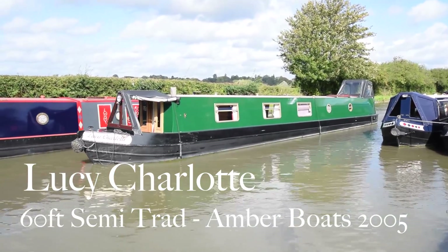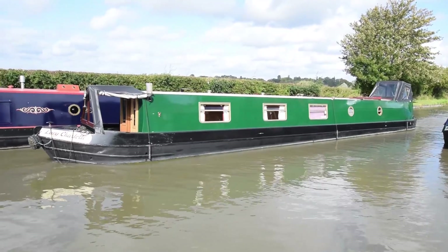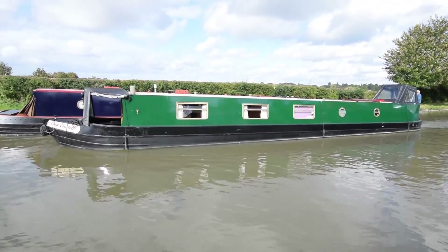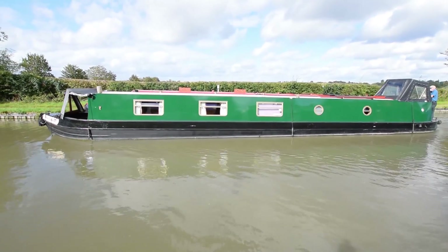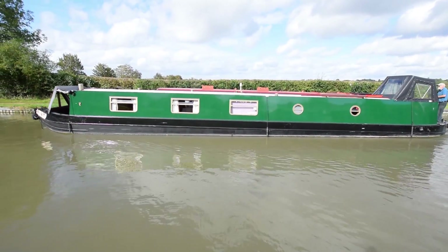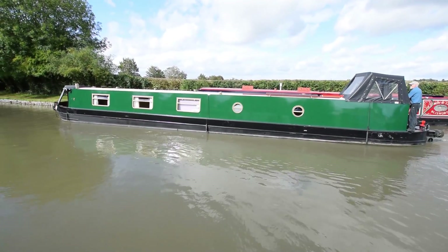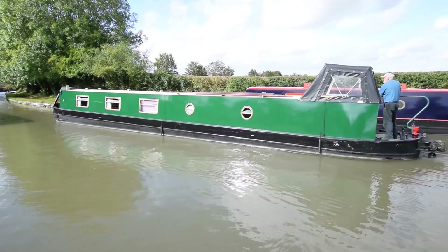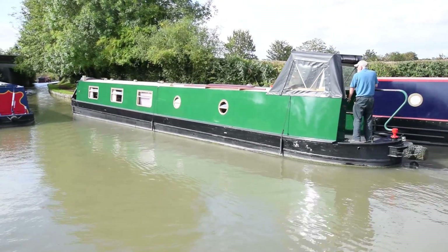This is Lucy Charlotte. She's a 60-foot semi-traditional stern narrowboat built by Amber Boats in 2005. I've seen a few Amber Boats come through our business in recent months and they don't disappoint. Lucy Charlotte is in fabulous condition both inside and out. She's just been blacked July 2019 and had four new anodes put on at the same time. The cratch cover and paintwork are in nice condition as well.